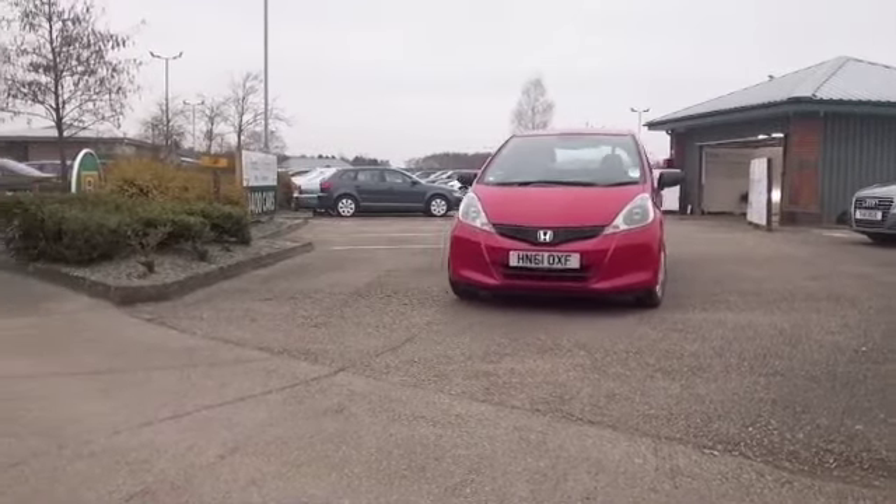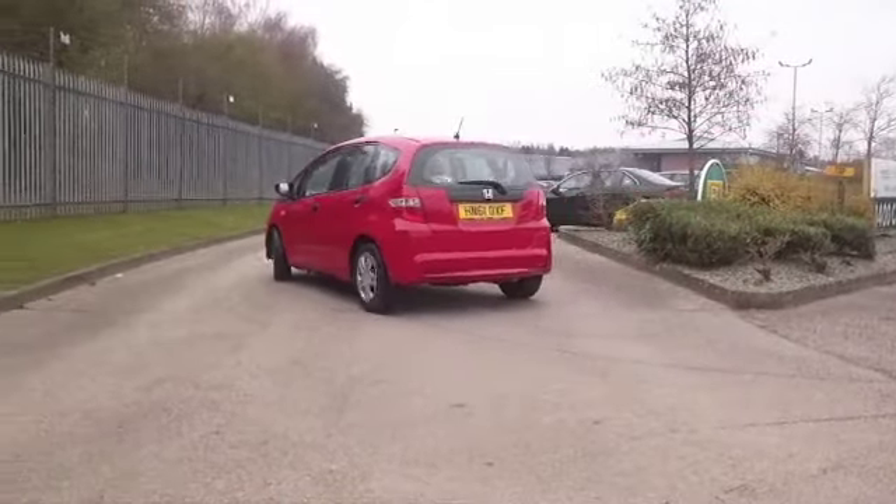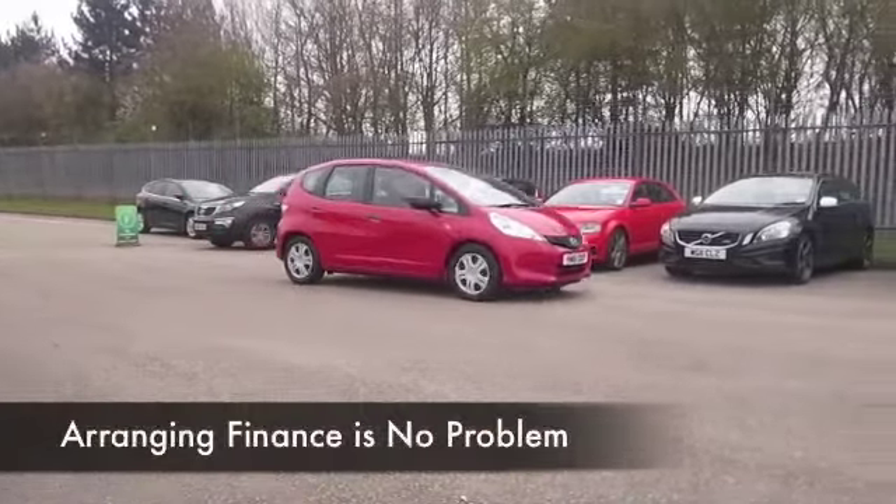You'll find the running costs will be keen — group 4 insurance — and taking this one easy on a nice long run, you'll be getting around 60 to the gallon. I don't think that's too bad by anybody's standards.